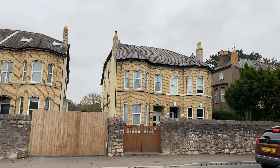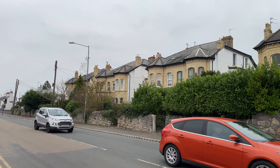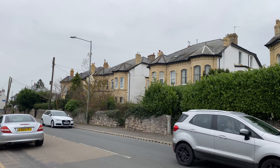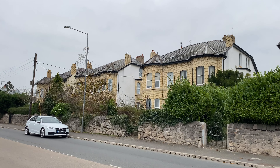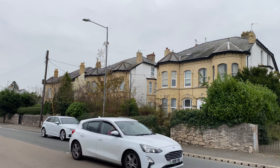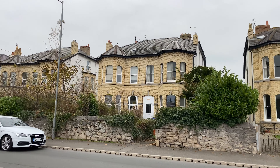I just want to point out these stunning old houses. Anyone who watches my channel will know I'm a big fan of old houses. That yellow brick is just stunning. I'm not sure how old these houses are, but yeah - beautiful.